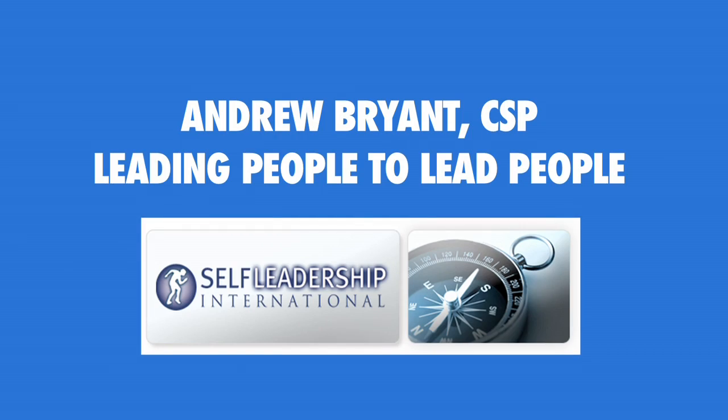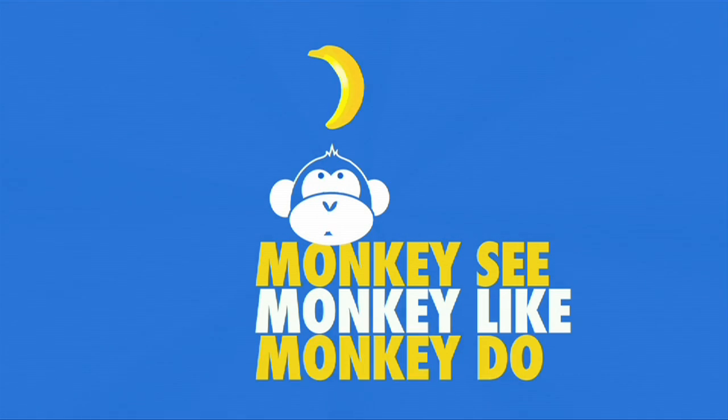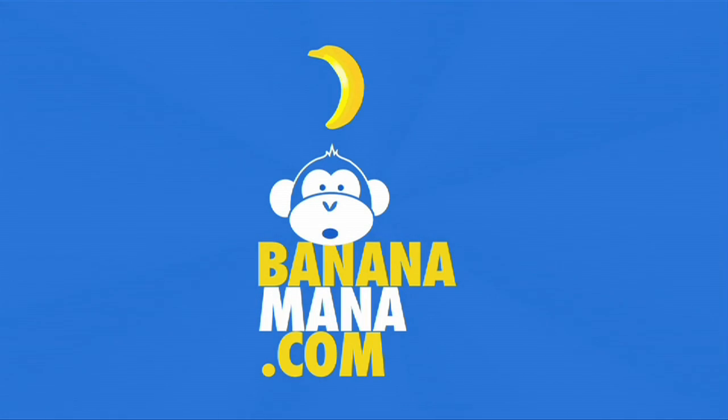So those are the four presentation packages: director, discovery, leader, and authenticity. Monkey see, monkey like, monkey do — bananamana.com.